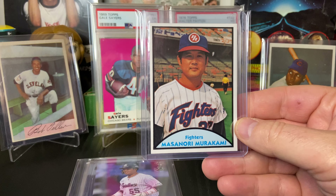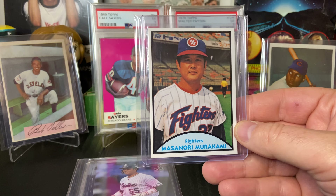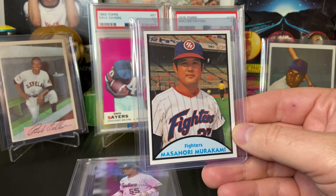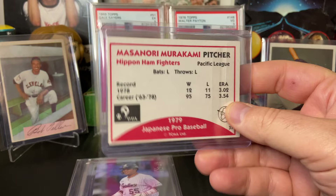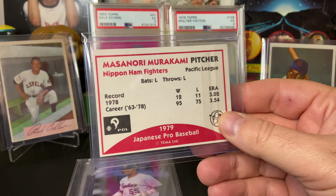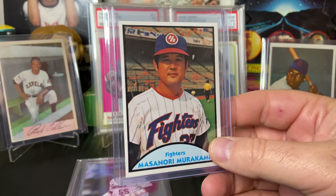Next, let's talk about this card — this is Masanori Murakami. If you've ever read the book 'Mashi,' you know his story; for those who have not, I highly recommend that book. Murakami was the first Asian-born player to play in the major leagues here in America — that was back in 1964, and he also played in '65. Interesting story: he wanted to stay here, but there was a legal battle going on and he ended up pitching back in Japan. He did real well here in America but does not have many Japanese ball cards.